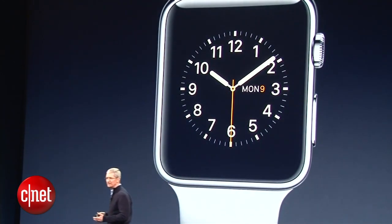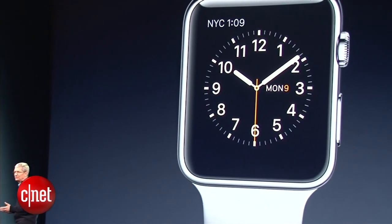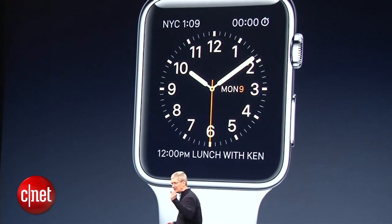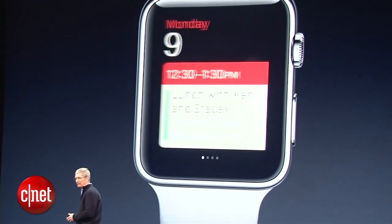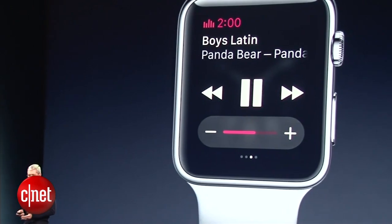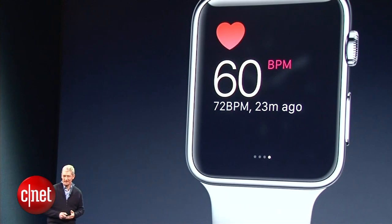You can add things like the date, the world clock, a stopwatch, or even your next meeting. If you swipe up from the bottom of the watch face, you can see things like weather and your calendar. Glances allows you to control your music, and you can even check your heart rate.